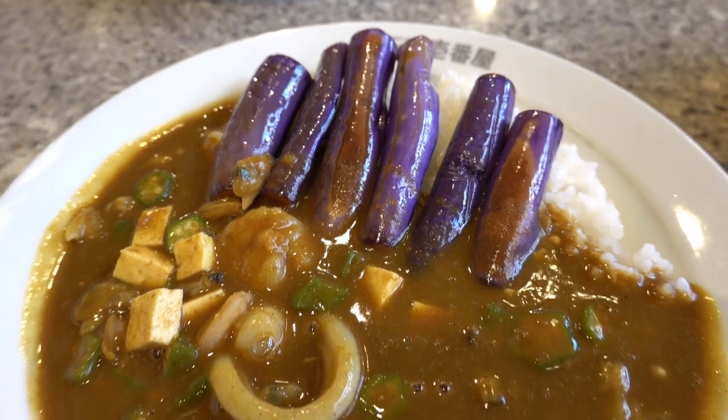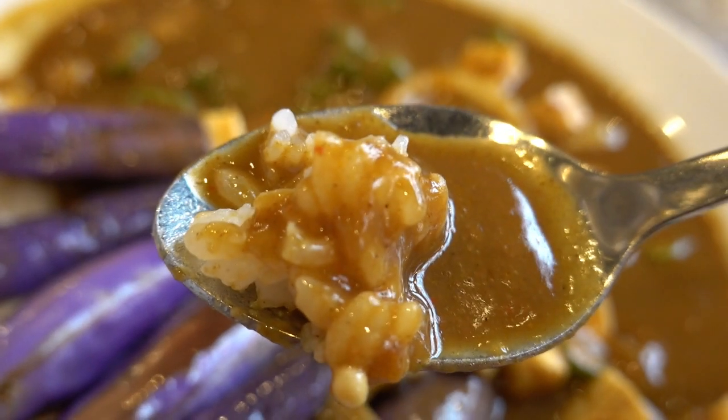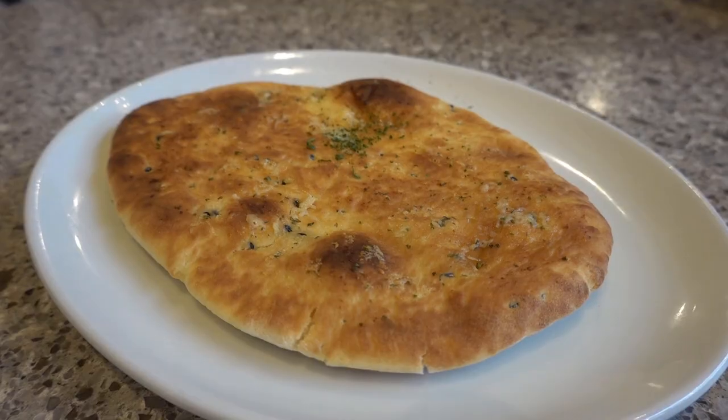I've ordered a seafood curry with lots of extra toppings — some extra eggplants, tofu and okra, just to make it a bit healthier with some vegetables in there. You can see the sauce is really thick, really rich. I just love the color of it. The rice looks delicious too. I've ordered 200 grams of rice because since we have naan bread with it, I don't want to eat too many carbs.